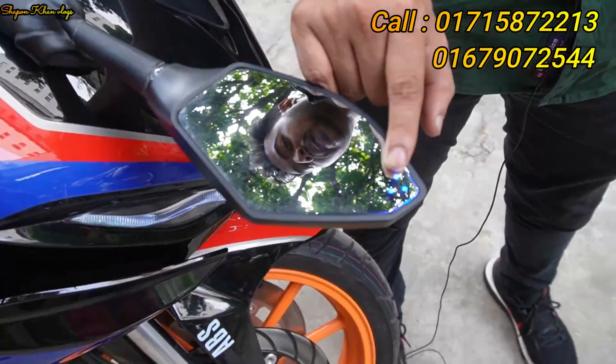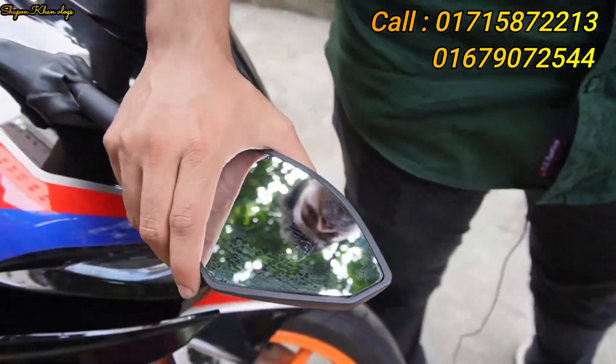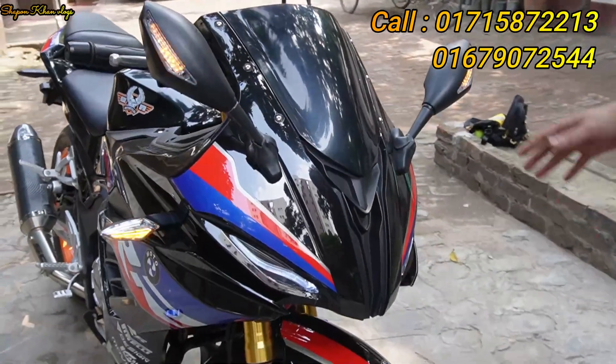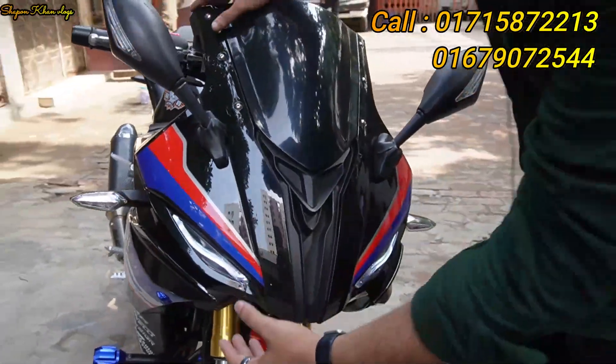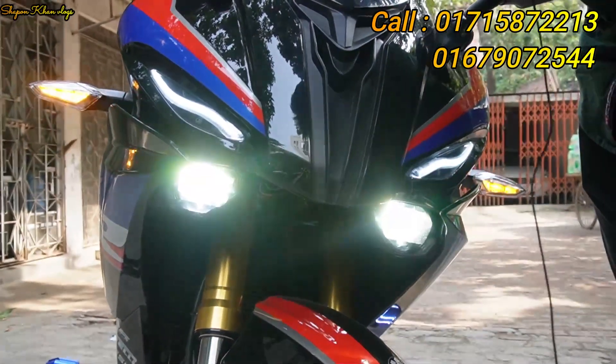This is the looking glass — the light is on the back. If you look at the looking glass, it has a unique feature. This is the headlight, and this is the LED projection.